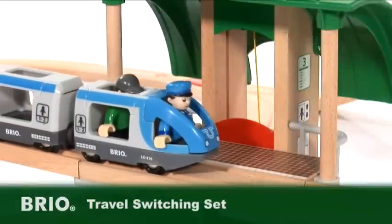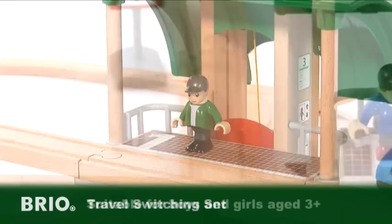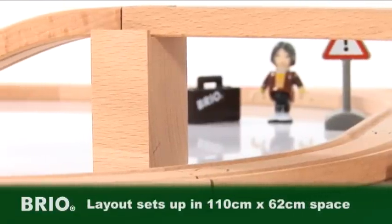Connect from one train to another with this exciting wooden railway set, full of play from the magnificent world of Brio. 42 pieces make up this timeless wooden railway system, crafted from the finest beechwood to the highest quality.